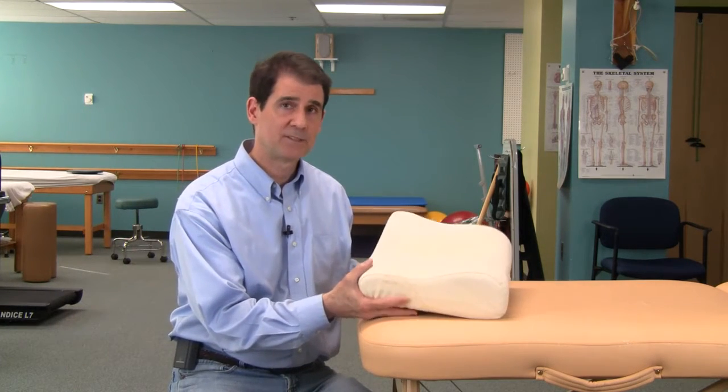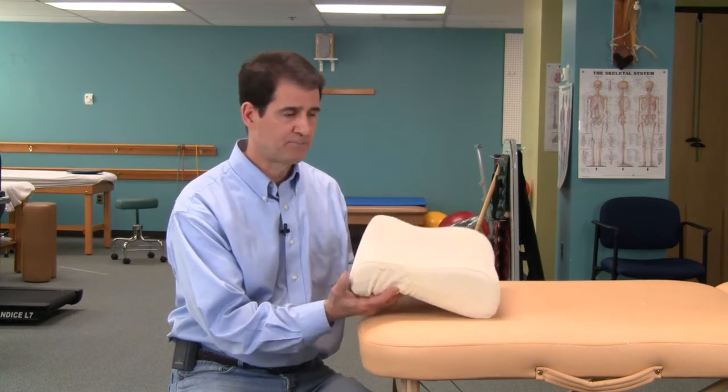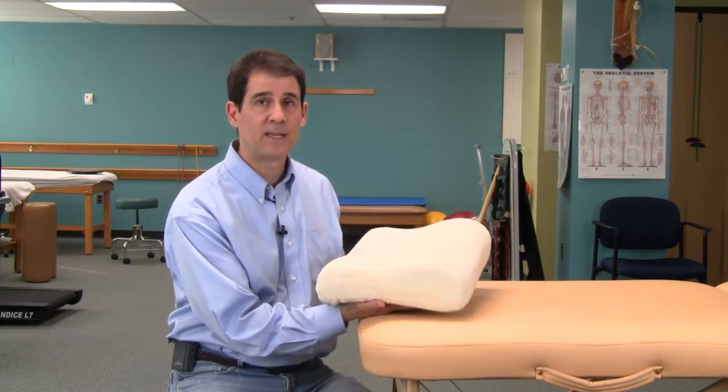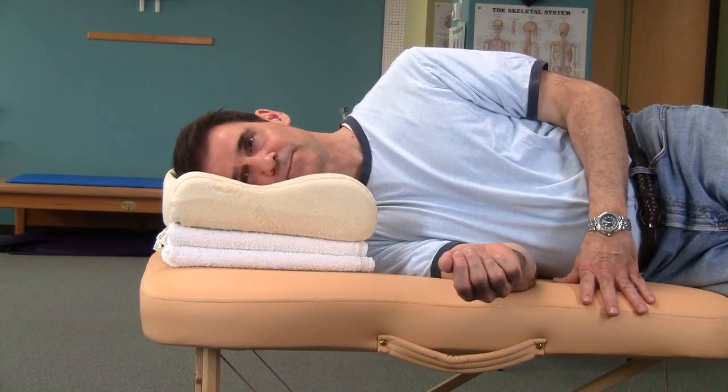This pillow was actually a gift to me from my wife and right off the bat I had a couple of problems with it. First, it wasn't the right size for me. I had to put some towels underneath to make it work, but even with that I found it too firm and not very comfortable at all.